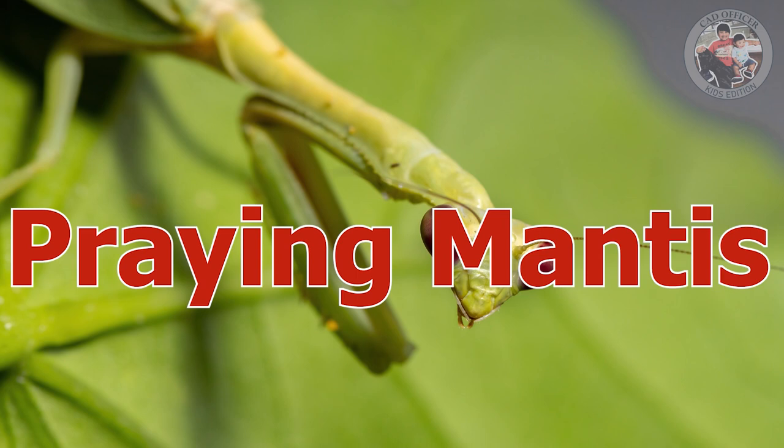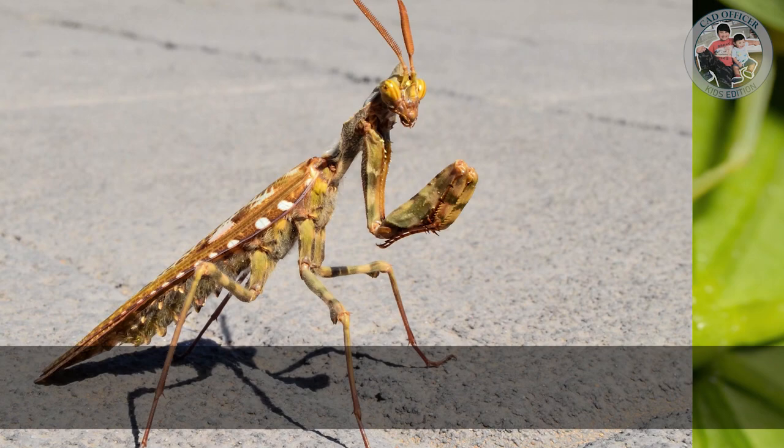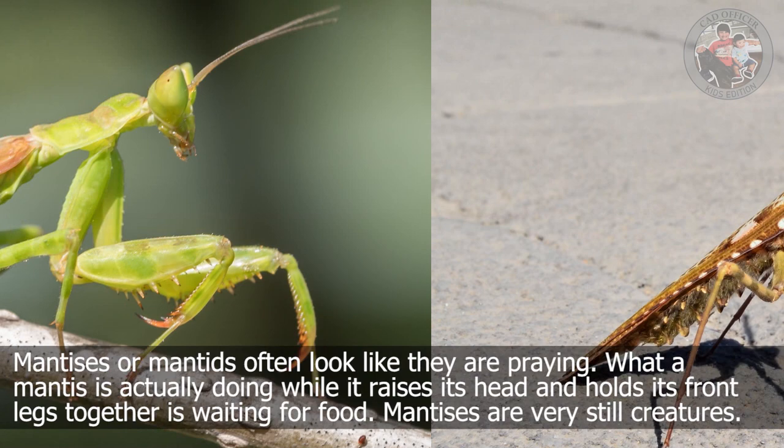Praying Mantis. Mantises or mantids often look like they are praying. What a mantis is actually doing while it raises its head and holds its legs together is waiting for food. Mantises are very still creatures.